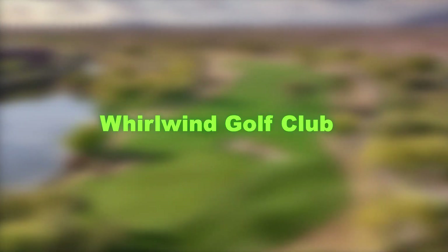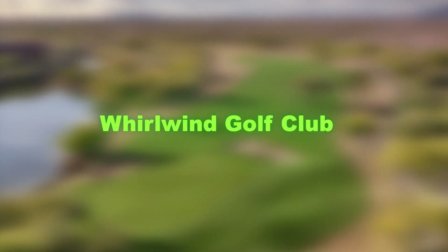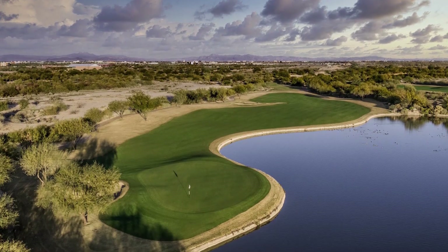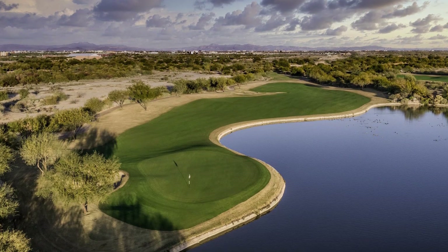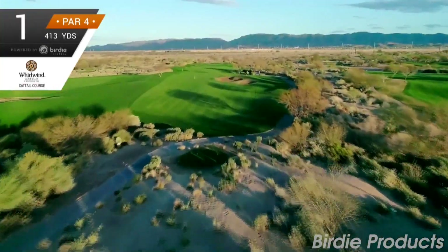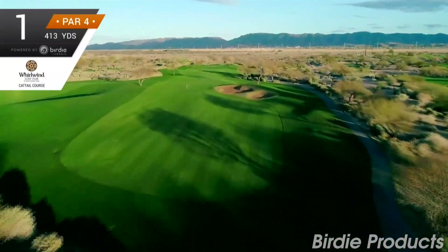At number 14, we have the Whirlwind Golf Club. This exquisite golf club features two 18-hole championship golf courses that have been skillfully integrated with the natural desert landscape. Golfers can enjoy a challenging game while appreciating the stunning desert views.